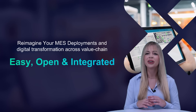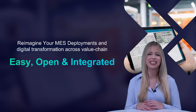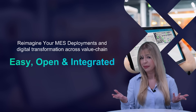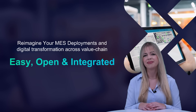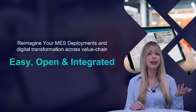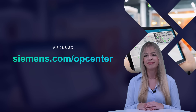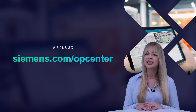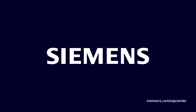On this note, we are coming to the end of today's video. Thank you so much for being here with me today. If there are three keywords I would like you to remember from today, it is: easy, open, and integrated. If you liked today's video, please give it a thumbs up and share it with your colleagues. For more information, visit our website and don't miss upcoming announcements. Thank you.